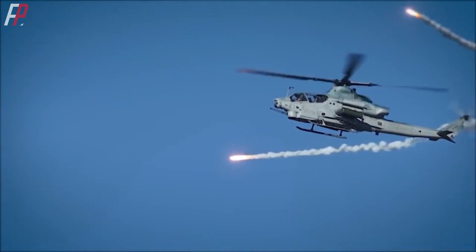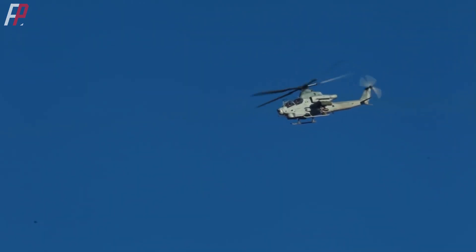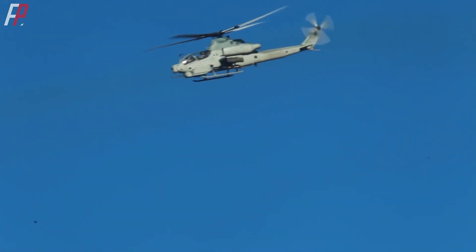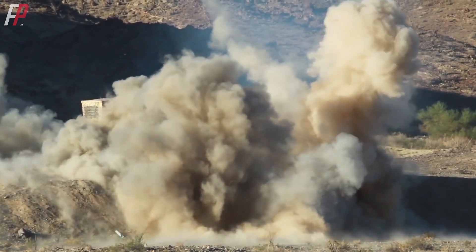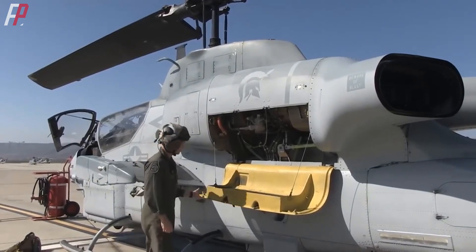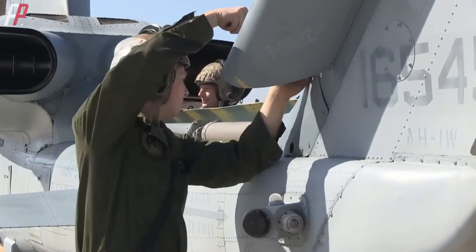If the mission requires extended time in the air, it can also carry a 100-gallon auxiliary fuel tank. It has the capability to effectively suppress close-range targets on land such as shore-based firepower, sea-based aircraft, and fast boats, and it possesses strong formation escort abilities. Although the AH-1Z is an improved version of the AH-1W, 95% of its components have been redesigned and developed from scratch.